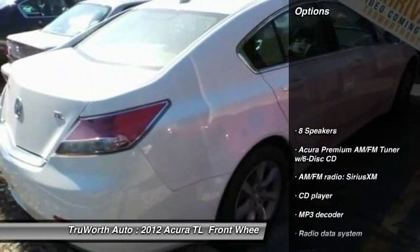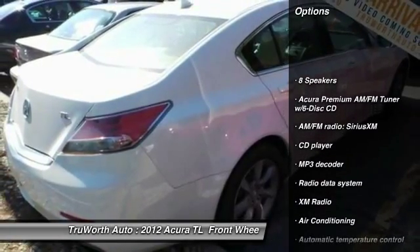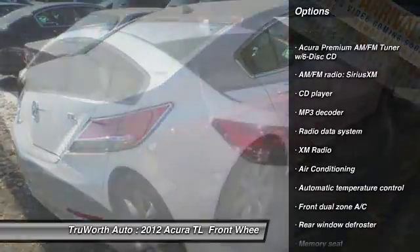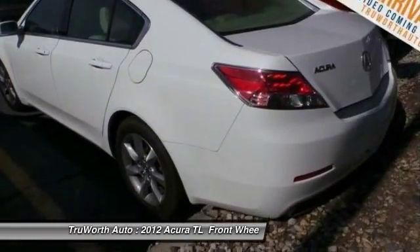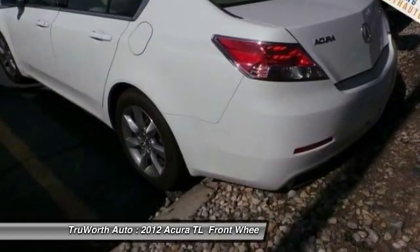Here are some of this vehicle's great options: power passenger seat, traction control, leather-wrapped steering wheel, air conditioning, dual airbags, power steering, four-wheel disc brakes, center armrest, eight speakers, power windows.